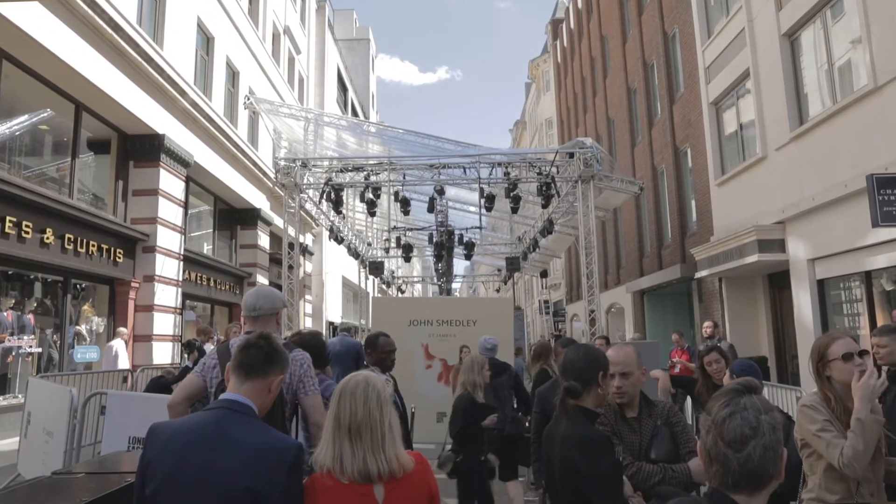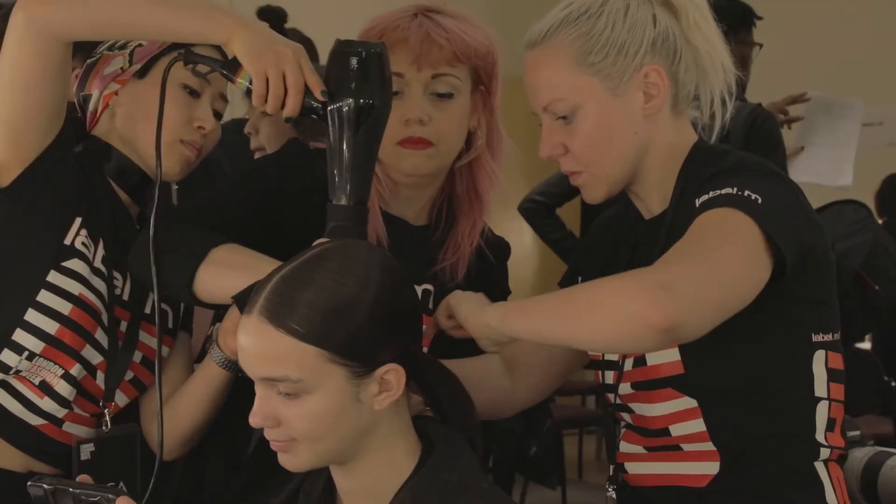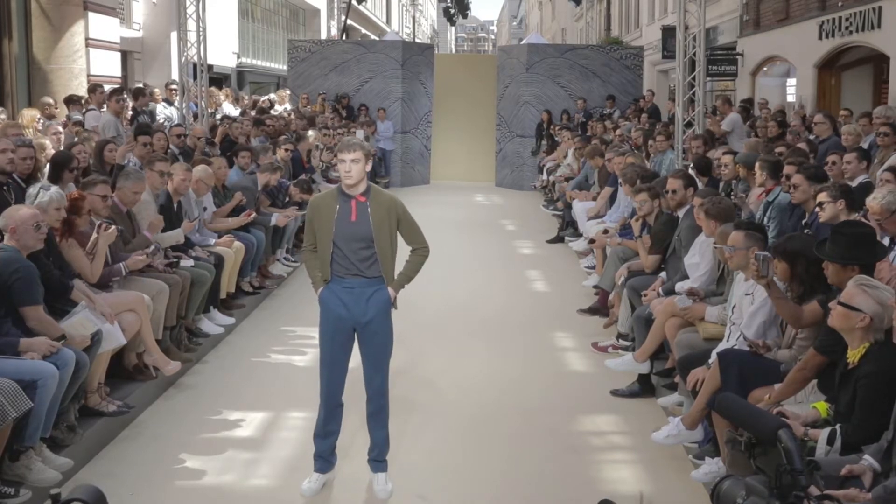Hi, I'm Cos Zakas, International Artistic Director for Toni & Guy, and we're backstage for John Smedley for London Fashion Week Men's Spring Summer 18. The inspiration for today's hair was a very British, understated, cool young guy.